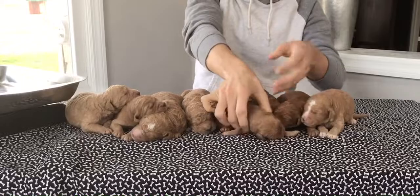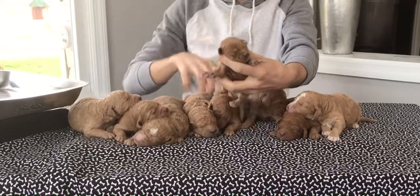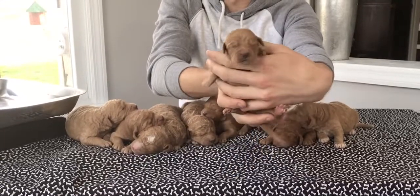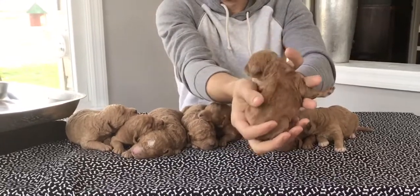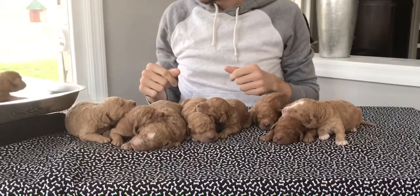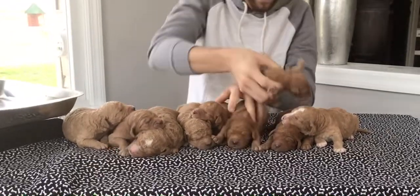Usually they nap during the videos. Next up is this little female. Last four of her microchip is 9901. She's a cutie — she's going to have more of a wavy coat. She's weighing in today at one pound, 5 ounces.